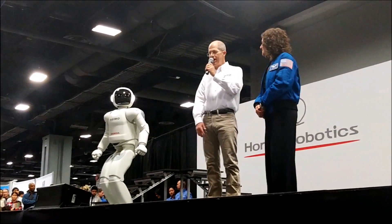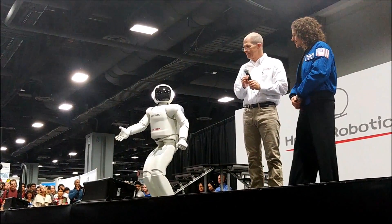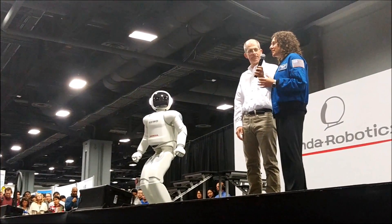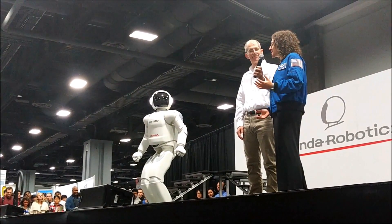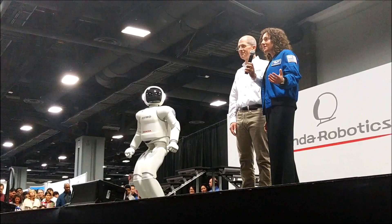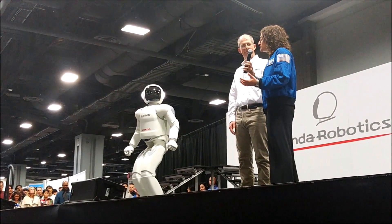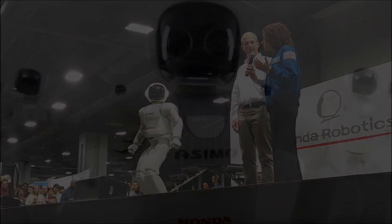Wow, that sounds incredible. Now, Asamoah, I understand you have a question, too. Dr. Mir, what is it like to be an astronaut? Well, the cool thing about being an astronaut is that you're doing something different every day. I'm not just sitting in an office. One day I'm flying an airplane, another day I'm learning how to operate the spacesuit, one day I'm in a classroom taking Russian language lessons, learning all about the different systems on the International Space Station.